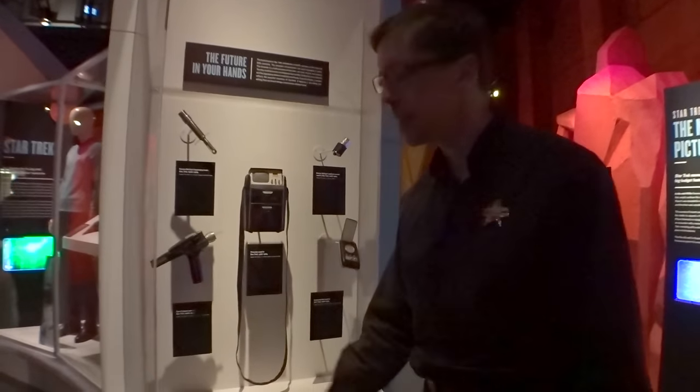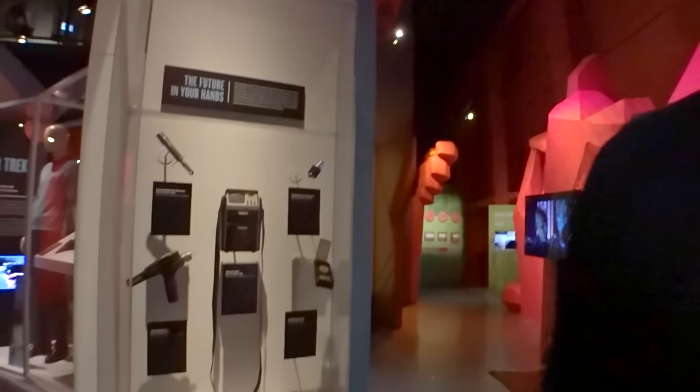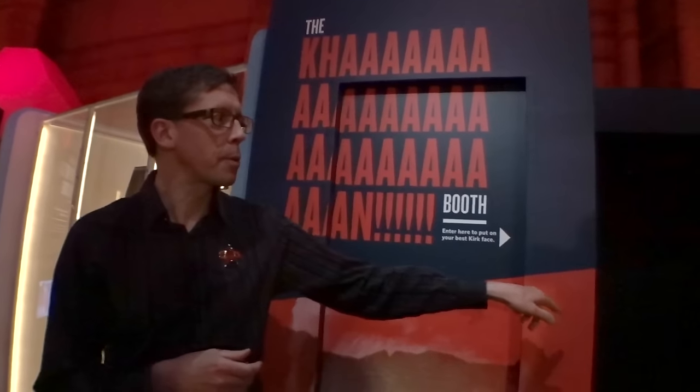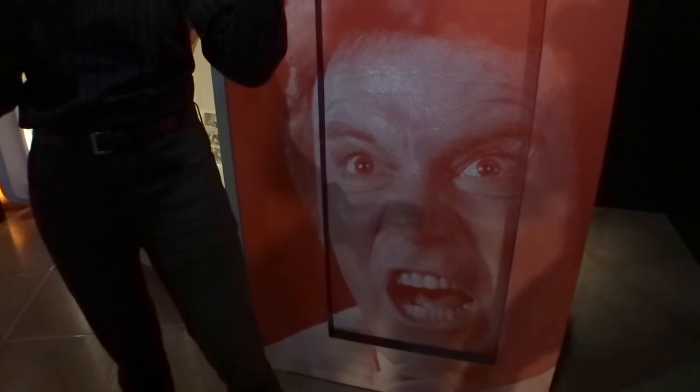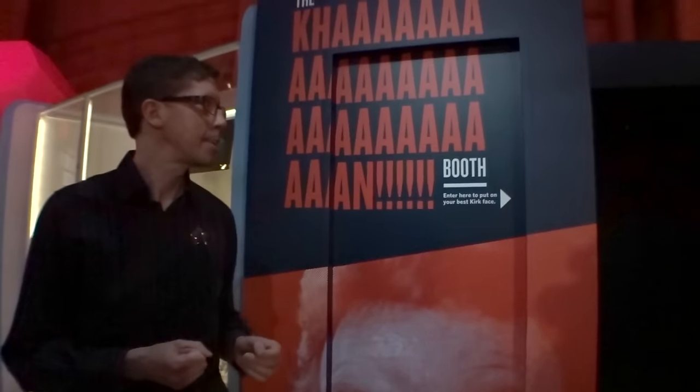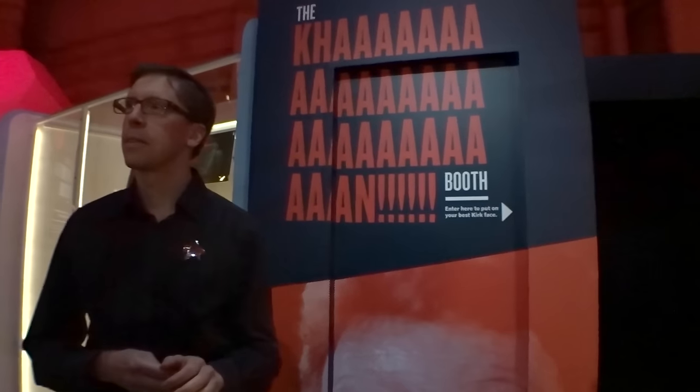You can go in the booth and watch the clip, and then you can do the screen. And then it makes a little movie that inserts you into the scene with Ricardo Montalban doing the thing. I'm pretty sure you can do better than that.